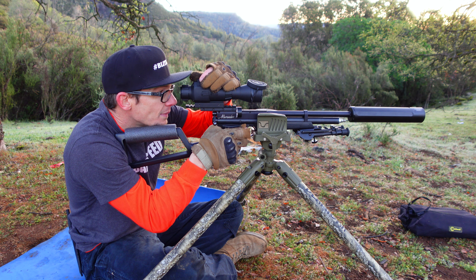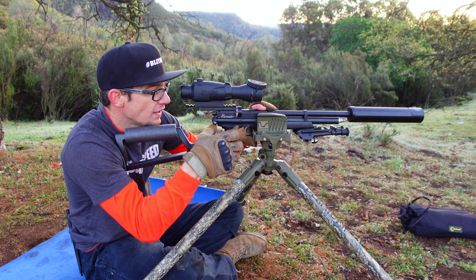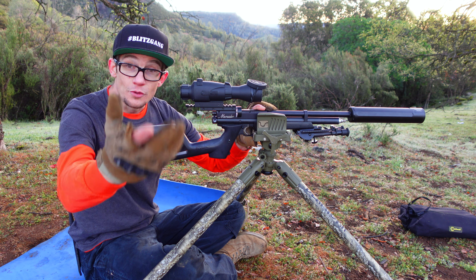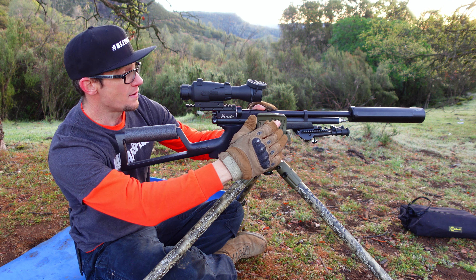Realistically, it'll be interesting to see what the scope cam sees here, based on the fact that I'm hoping to be able to catch projectile drop. I want you guys to be able to see what I'm seeing as far as the arc of these big bad bombs.